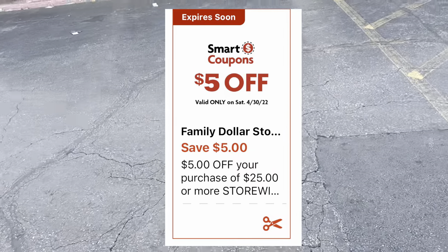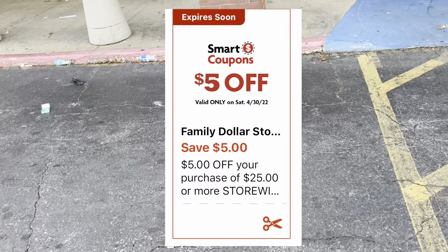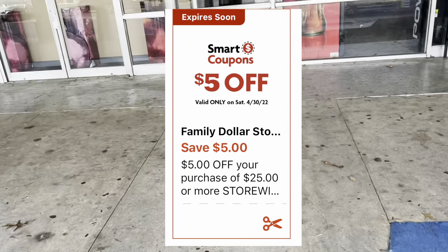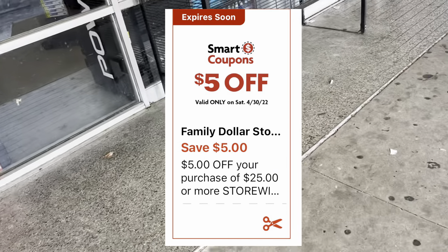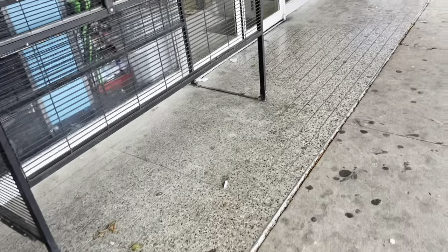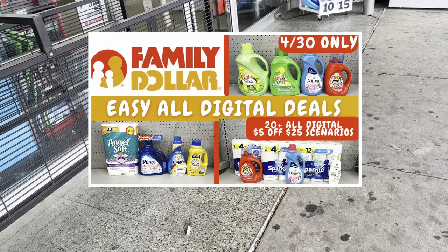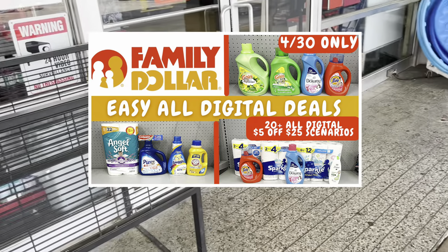Hey y'all, welcome back! It is Saturday and we're getting ready to head inside a Family Dollar for our five off of twenty-five scenario haul video. Be sure to clip this digital coupon and get your total to twenty-five dollars before coupons, and then you'll get that additional five dollars off. If you have coupons for items worth twenty-five dollars, you'll get those coupons off as well, which is why I love couponing at Family Dollar.